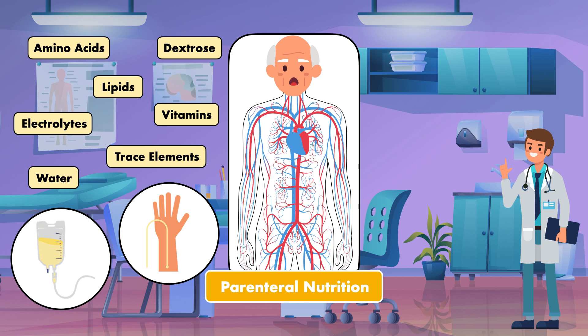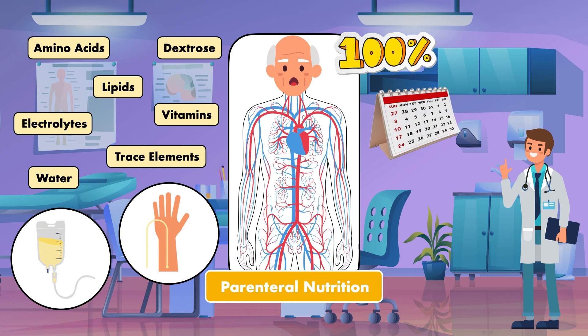There is also the potential to provide 100% of the estimated nutritional needs of the patient when necessary, and an infusion can be sustained for days to weeks to years. In some instances, patients receive parenteral nutrition for as long as they live.